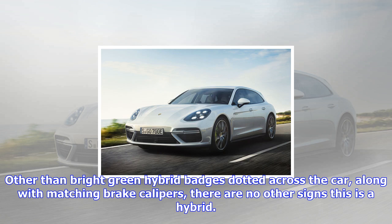Prices start from £140,868. Tick some of the options, including special paintwork, and this could easily be a £150,000 car.